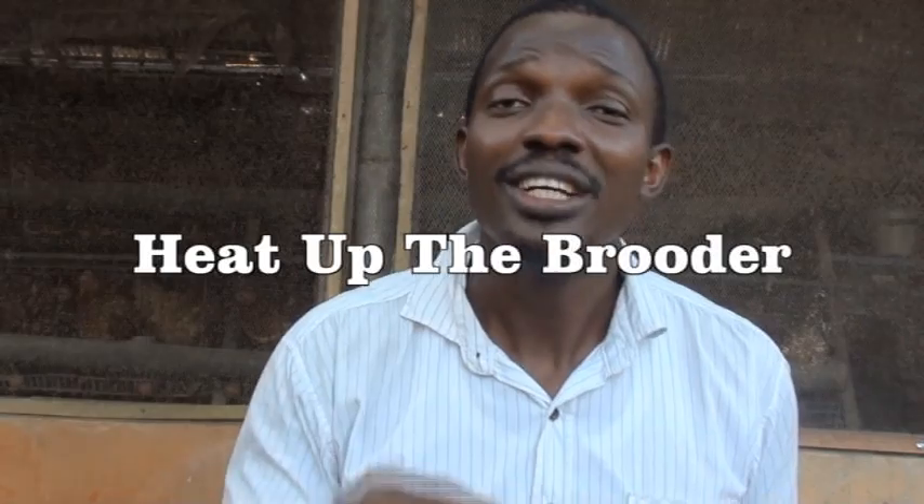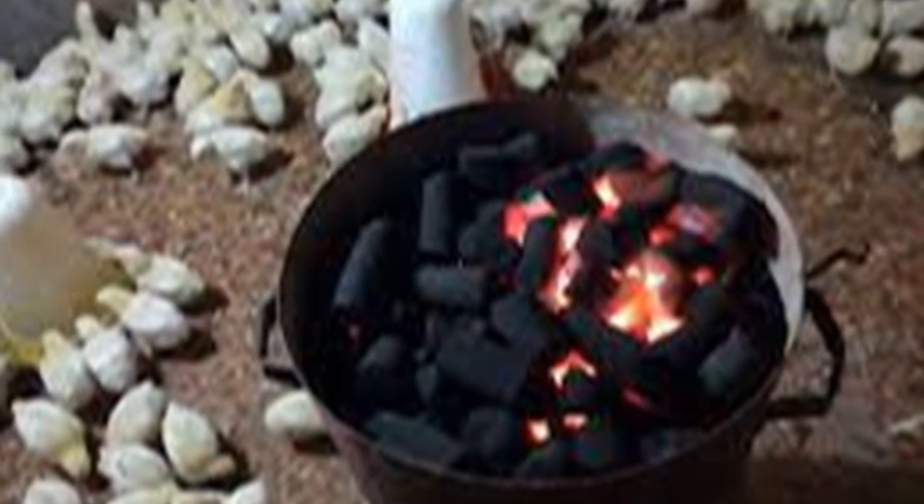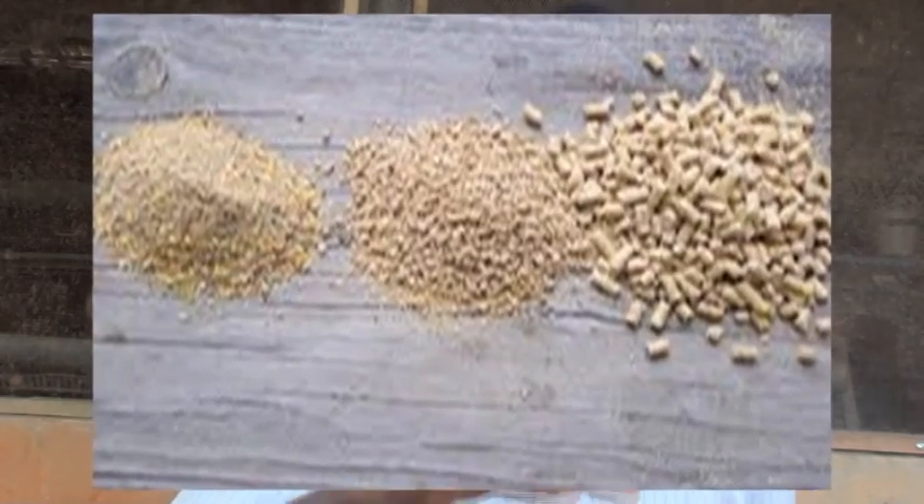Next, heat up the brooder before your birds arrive. Arrange it, spread your litter, spread newspaper on top, and heat up the brooder to the required temperature. These chicks don't have feathers and cannot regulate their body temperature — they depend on the mother hen, but your chicks have no mother hen, so you are their mother hen. You must provide a warm environment by heating the coop before the chicks arrive. Also make sure the feed is of good quality — if it's pellets, it should be 2mm in size; if it's crumble, it should be fine and dust-free.